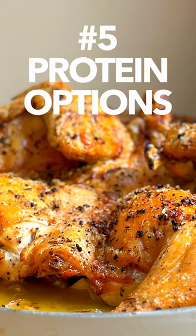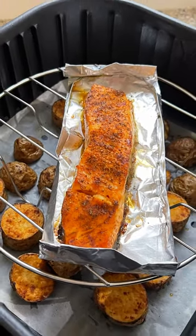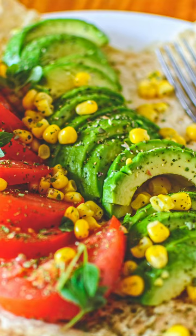We eat a lot of fish and I usually like to prepare it when it's fresh, but if you're making extra, you've got options for salads and burritos for a few days.